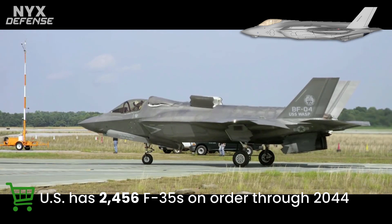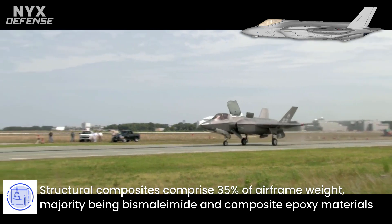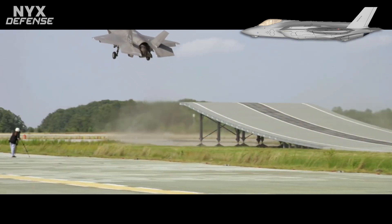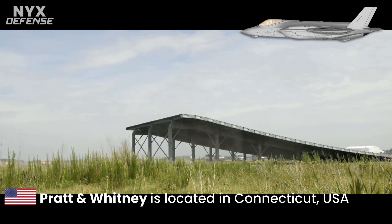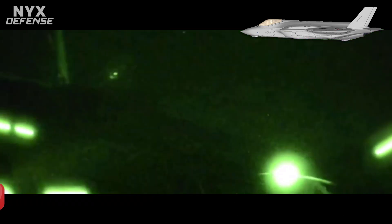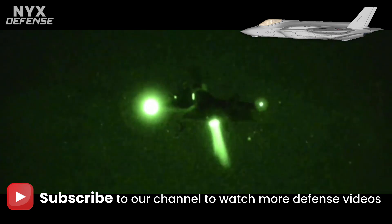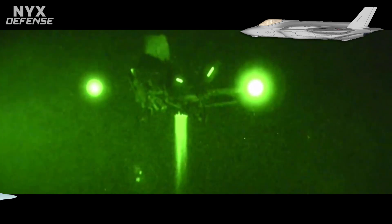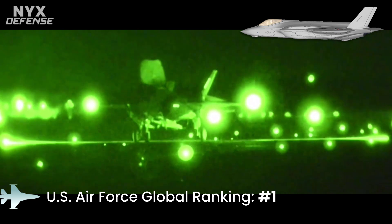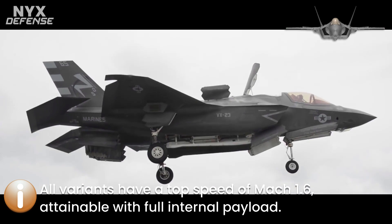Structurally, the F-35 drew upon lessons from the F-22. Composites comprise 35% of airframe weight, with the majority being bismaleimide and composite epoxy materials, as well as some carbon nanotube-reinforced epoxy in newer production lots. The F-35 is considerably heavier than the lightweight fighters it replaces, while lacking the raw performance of the larger twin-engine F-22. The F-35 has kinematics competitive with fourth-generation fighters such as the F-16 and F/A-18, especially with ordnance mounted, because the F-35's internal weapons carriage eliminates parasitic drag from external stores.